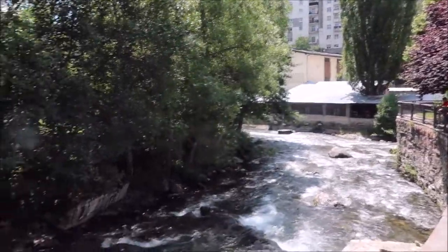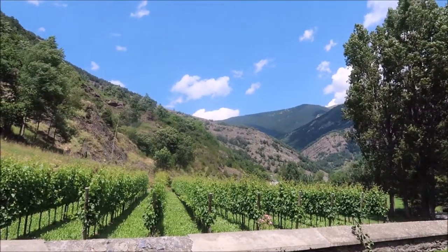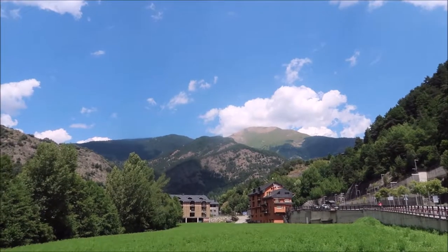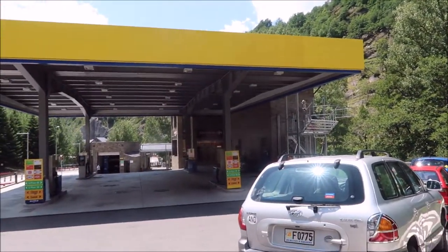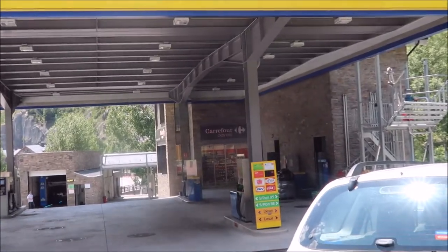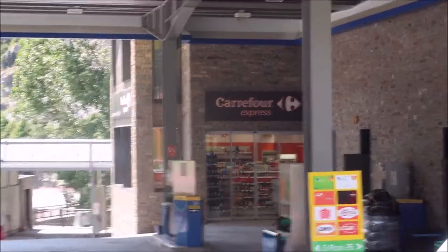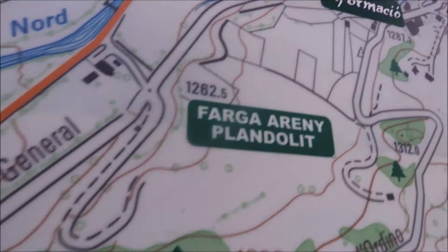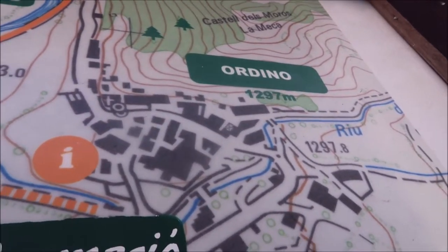Now we're heading off to Ordino. Here's a beautiful view of the mountains, and right behind me we found a cable car — I didn't know they had cable cars in Andorra. That's quite interesting. We're currently at 1,249 metres and Ordino is just around the corner at 1,297.